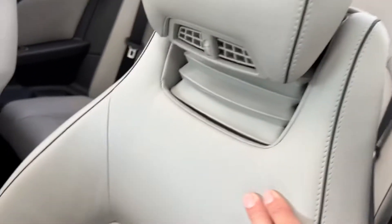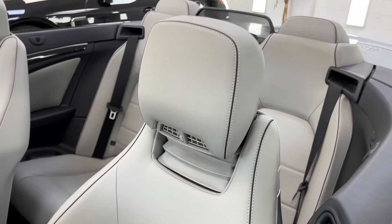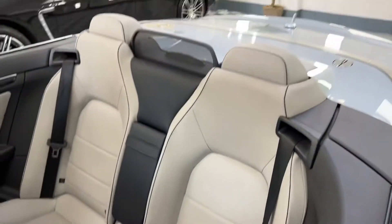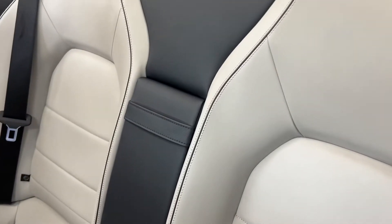Got a soft Nappa leather interior, not the normal stuff Mercedes put in. Air scarf, so it blows warm air. Throughout, it's got this dark piping.